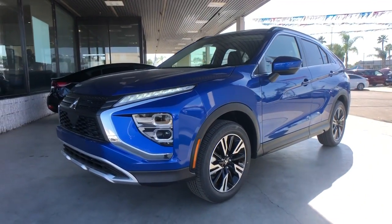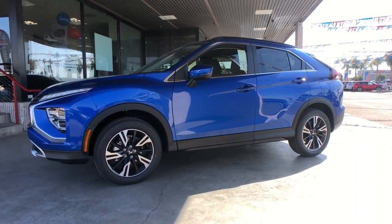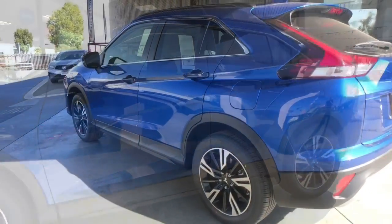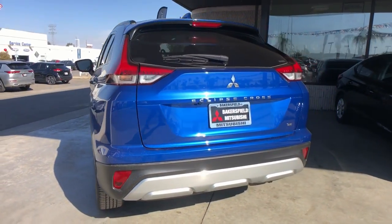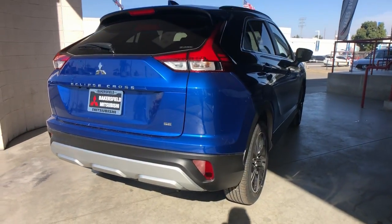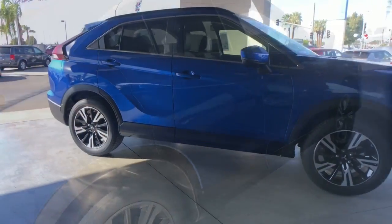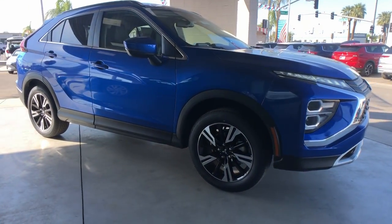Looking for your dream car? It could be the 2023 Mitsubishi Eclipse Cross. Here's a versatile Eclipse Cross that offers practical convenience with a boldly modern feel. From its touchscreen infotainment system to its comfort-tuned suspension to its towing ability, you'll get where you want to go in style in this sleek, family-friendly, compact SUV.